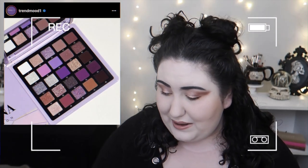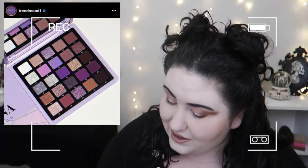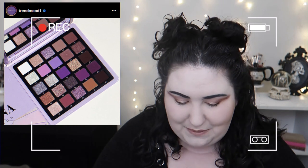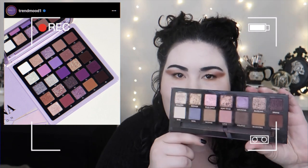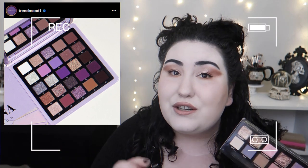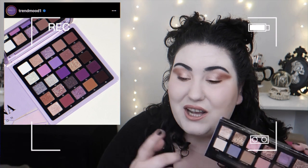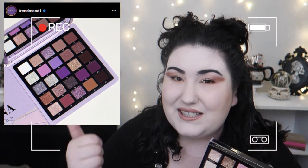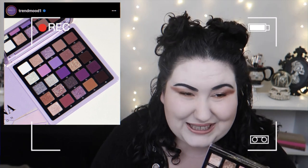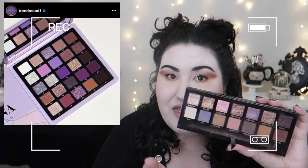So ABH came out with another Big Norvina palette and it's literally just a bigger version of the original ABH Norvina palette — and it's a less good version. From what I've heard, the formula in these Big Norvina palettes is not the same as the 12-pan palettes, so you're getting a bigger palette with redundant shades in a worse quality formula. Yikes.